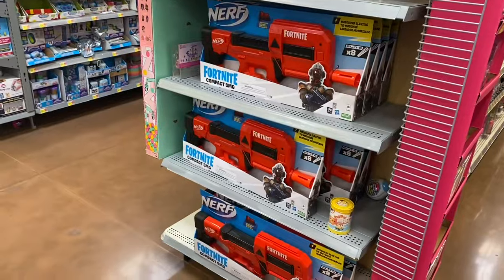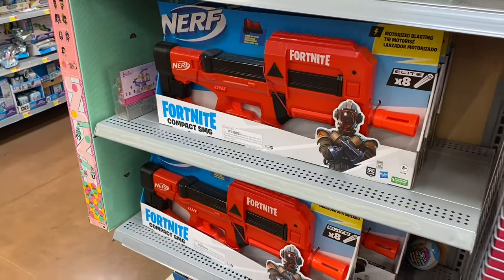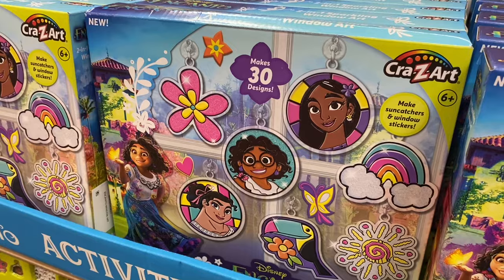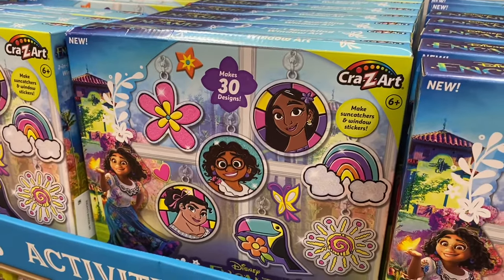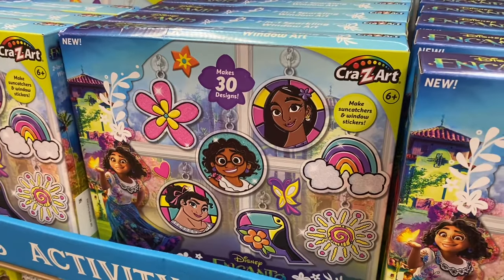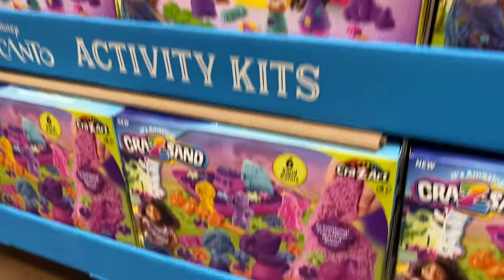They now have a Fortnite — it's like a Nerf gun but it's Fortnite — for $44.98. They also have this activity kit; I'm not seeing a price on it. Let's go see what else there is.